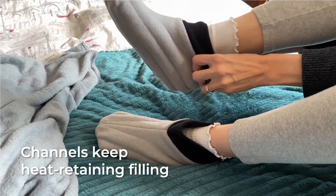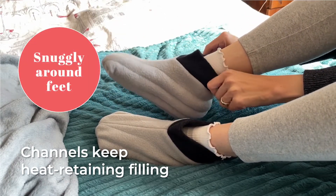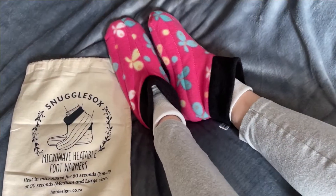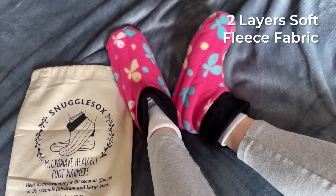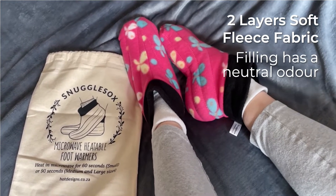The clever design with channels keeps a heat-retaining filling snugly around each foot, even covering your toes. They're made from two layers of soft fleece fabric to keep you warm, and the filling has a neutral odour, so you won't smell like burnt popcorn.